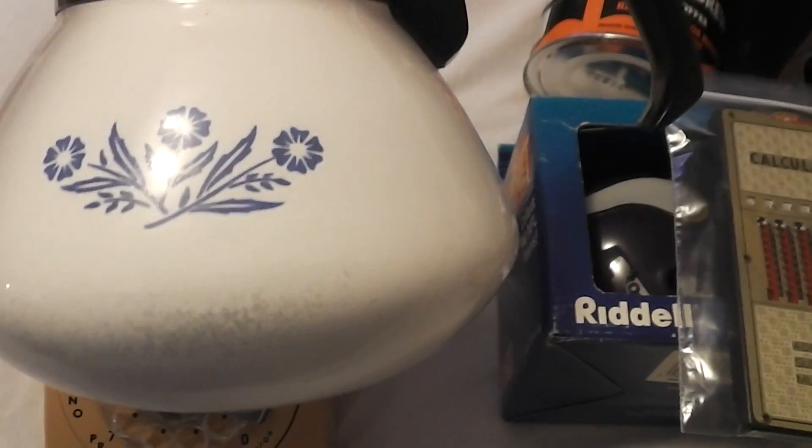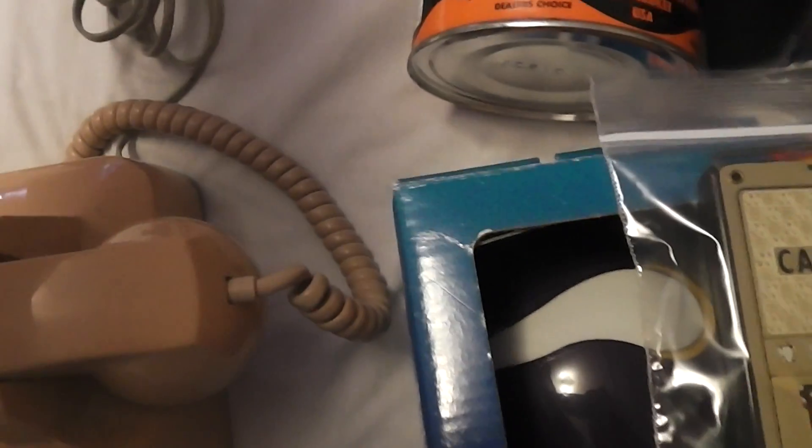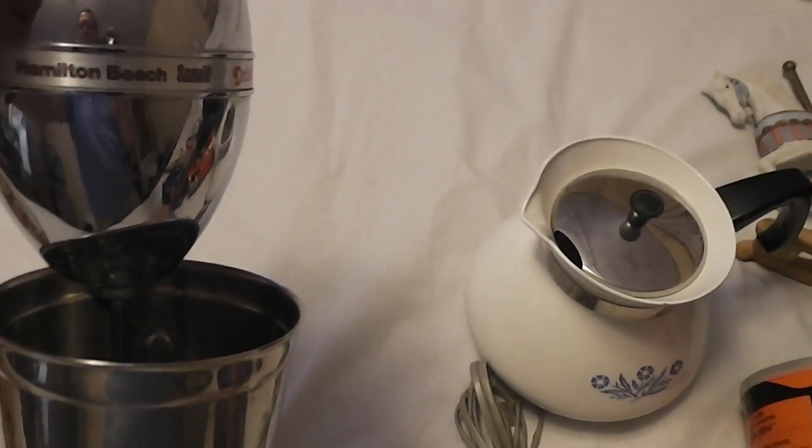This Corningware — I always forget what this is called — coffee teapot, paid a dollar for that. And I got this Hamilton Beach Drink Master mixer for 75 cents.